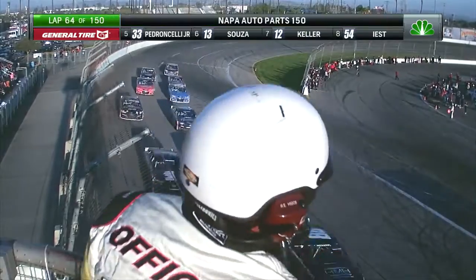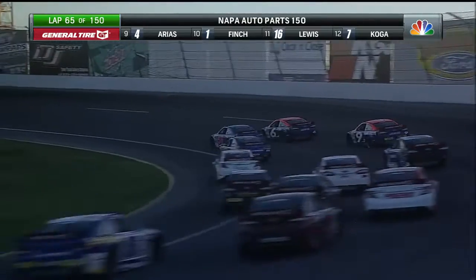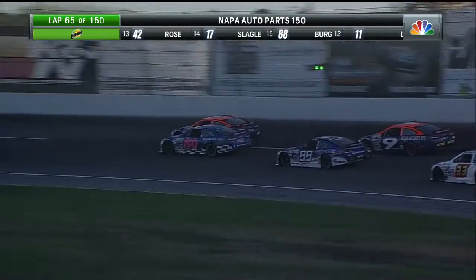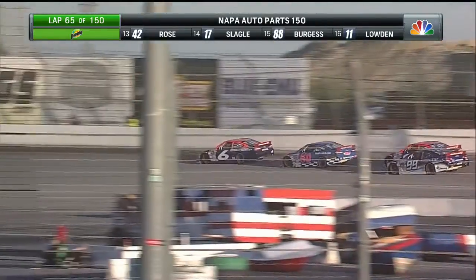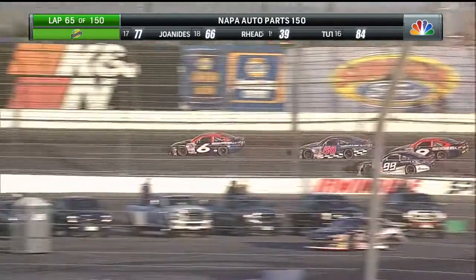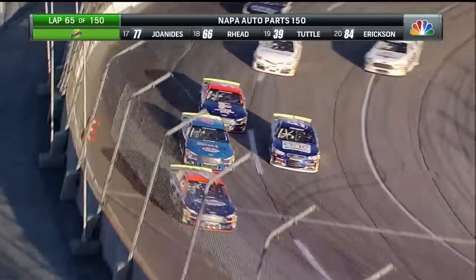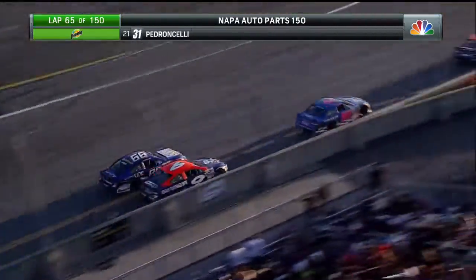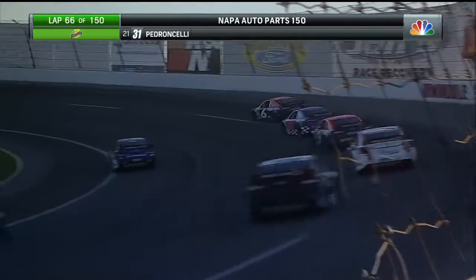Coming back to green as we're racing to lap 75, the halfway point here in about 10 laps. Green flag back out. Trevor Huddleston putting some pressure on Jake Drew through turns one and two and down the backstretch. There's Cole Moore to the bottom side of the racetrack, going to try to take over that second position. Tanner Reif right there — almost some contact there off of turn four. Close quarters racing.